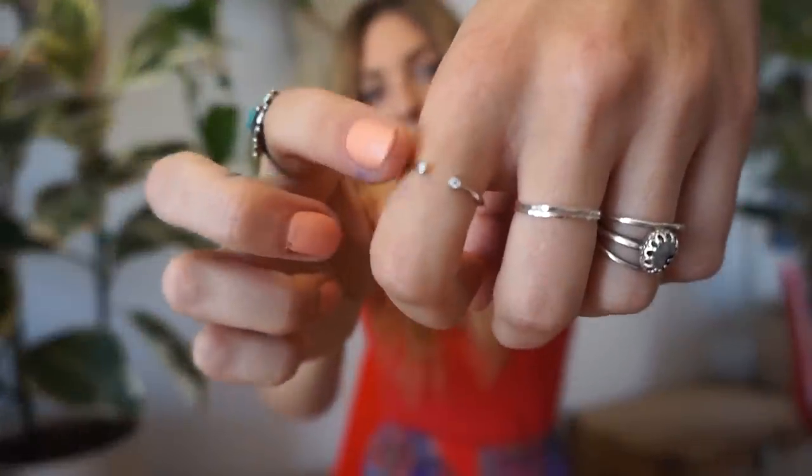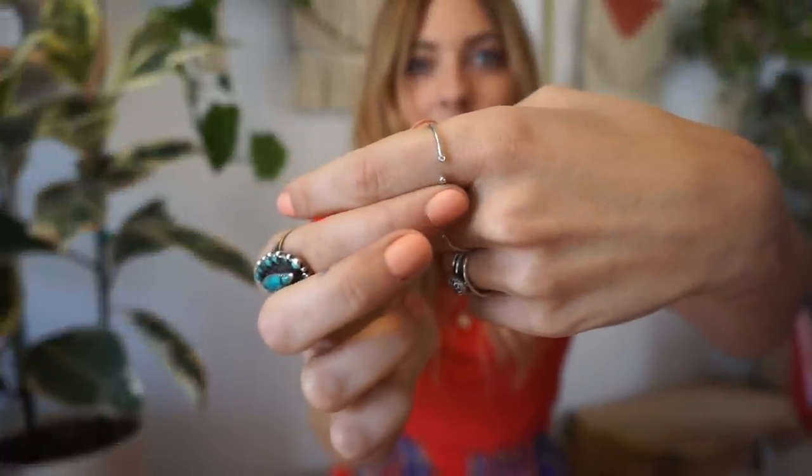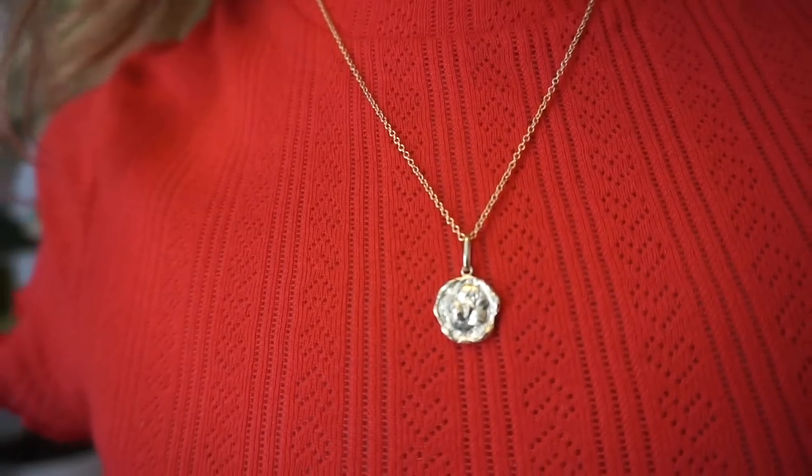I also got sent this beautiful little band with tiny diamonds in it from Mejuri — they generously gifted it to me. I'm not normally a blingy diamond person, but I love how there are just two tiny little diamonds and the band is open. They also sent me a really cute little necklace. So that's my jewelry today!